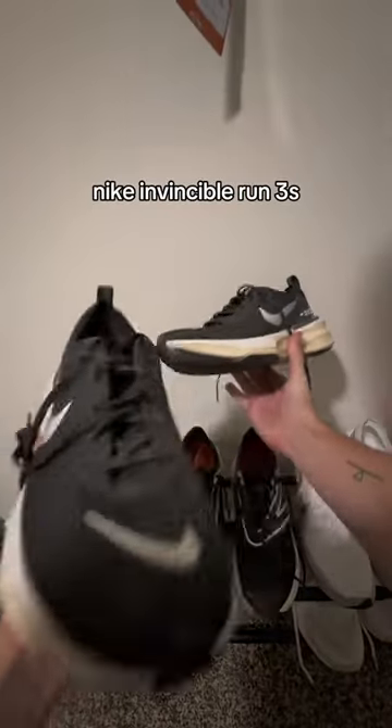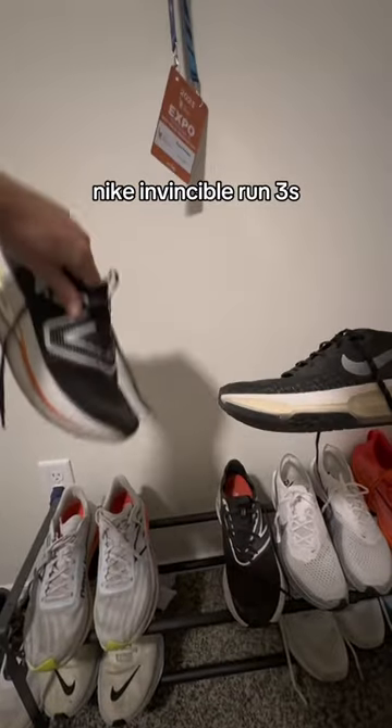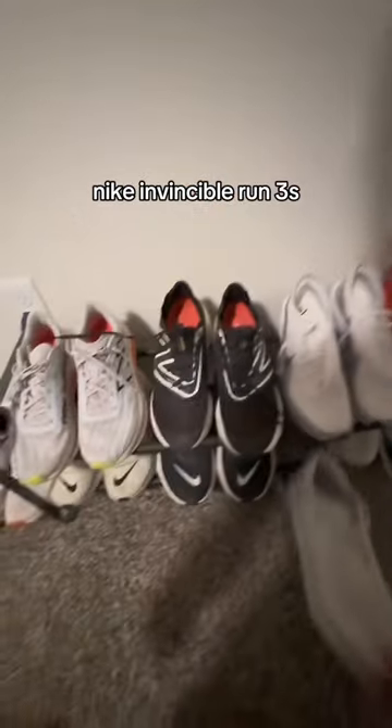These are the Invincible Run 3s, my previous favorite daily trainers. Super comfortable, super cushioned, long-lasting, durable shoes. The SC Trainers roll better off the foot when you're running because of the carbon plate, whereas the Invincible Runs are a little more clunky.